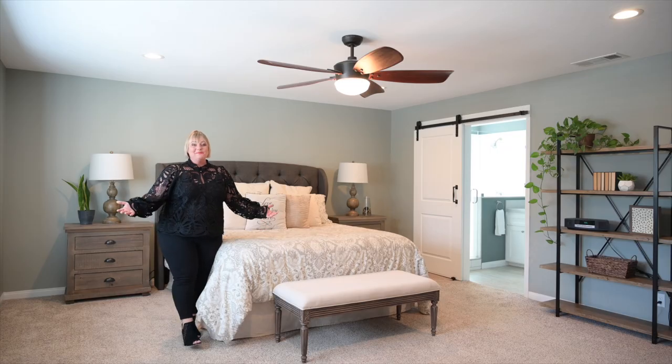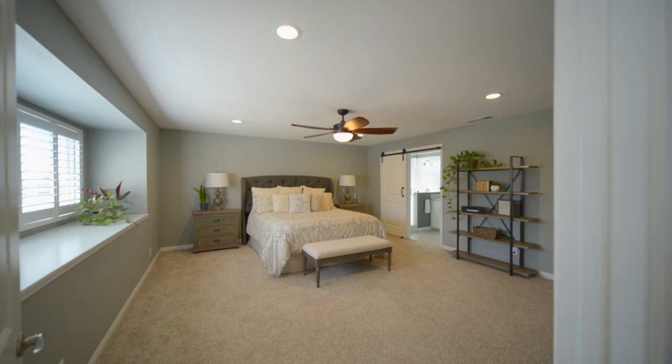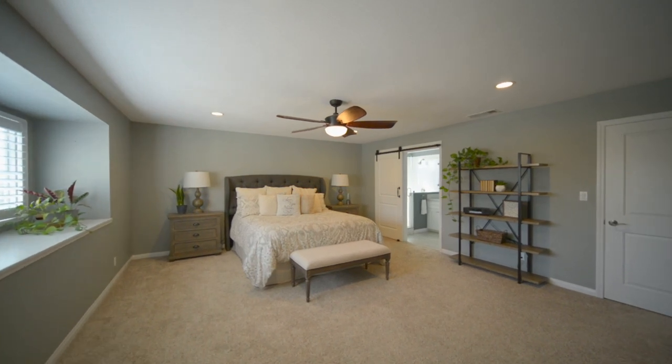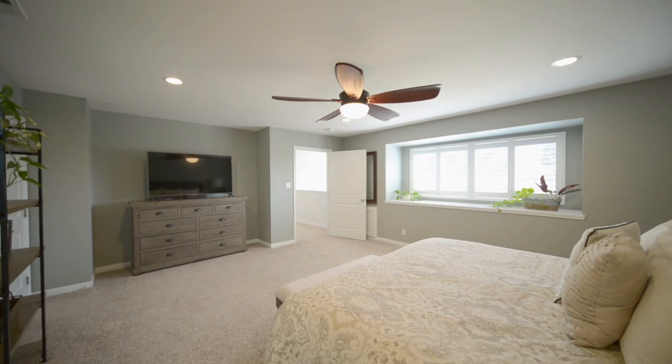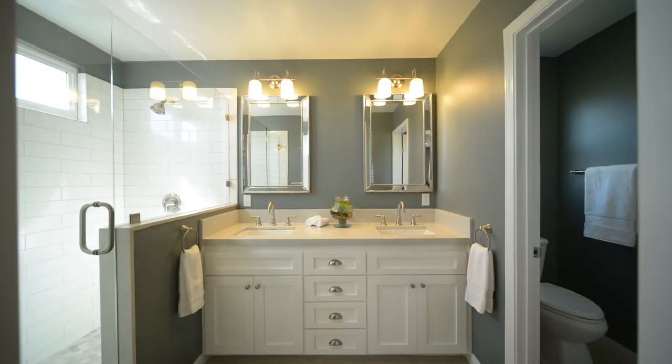Check out this massive primary suite located upstairs. You have a walk-in closet and dual sinks on the vanity, plus a huge shower. It's so amazing to have all this space — such a rare find in West Garden Grove.